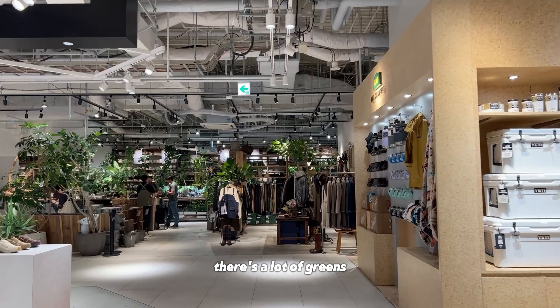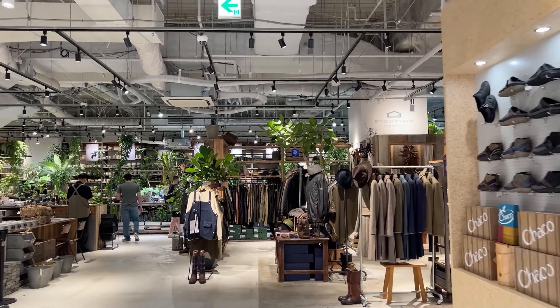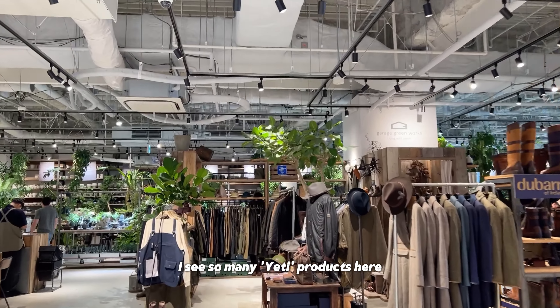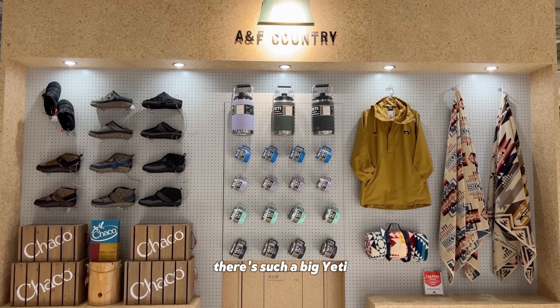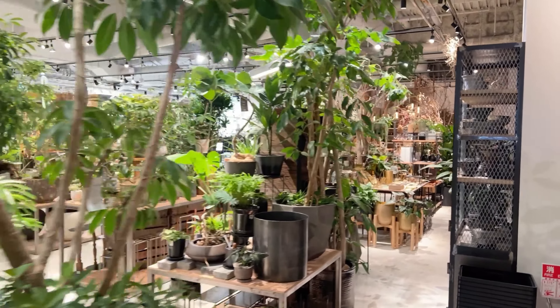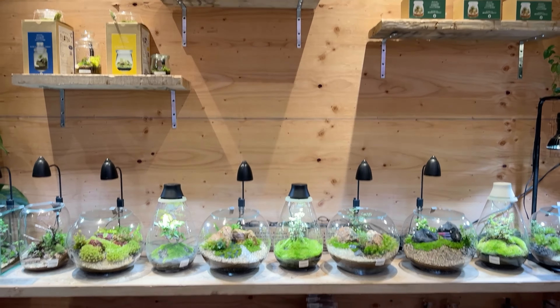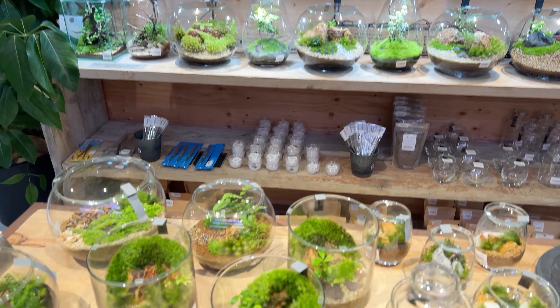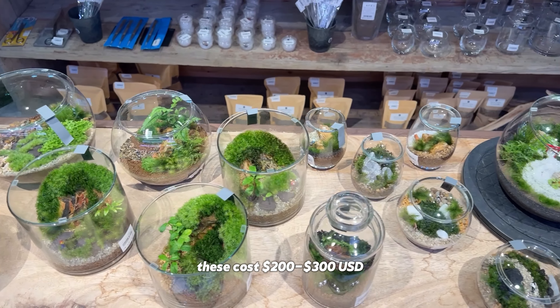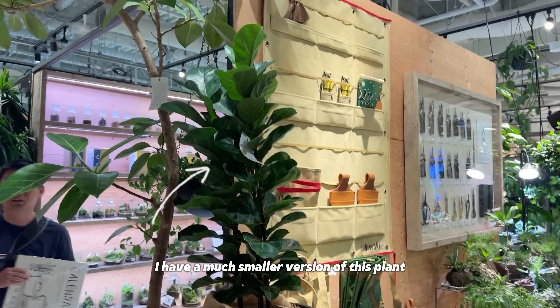Look at these lights. Look at this garden store — there is a lot of greens. Oh, these are my plants! There are so many Yeti bottles in here. It's such a big Yeti bottle. Wow, how beautiful. These are my favorite things — two to three hundred dollar glass plants. I have a much smaller version of this plant.